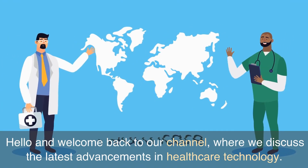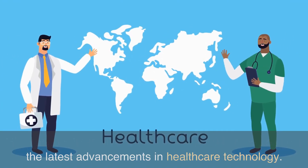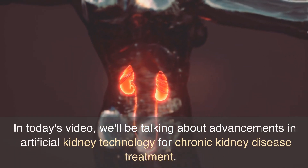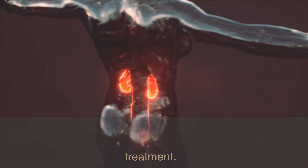Hello and welcome back to our channel, where we discuss the latest advancements in healthcare technology. In today's video, we'll be talking about advancements in artificial kidney technology for chronic kidney disease treatment.